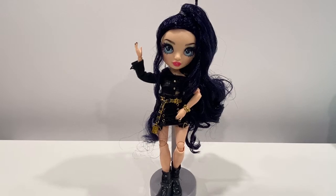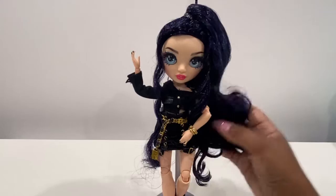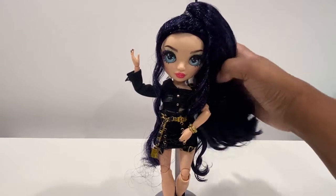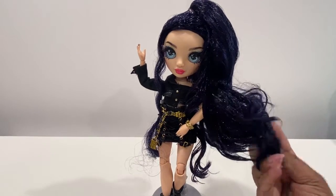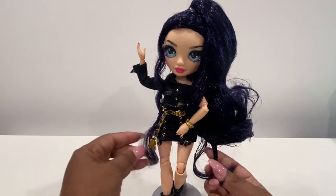Here is Ainsley out of the box. She has really luscious dark purple-black hair — it's very dark purple. The hair color is very nice. The texture is very soft except at the bottom where there is some product and it's crunchy.